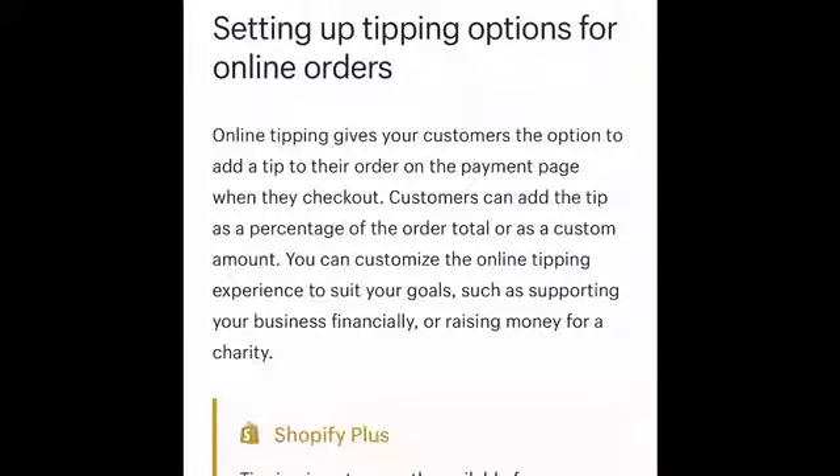Tipping options can work simultaneously with your gift card options. Some people were purchasing gift cards just to show support and not to actually redeem them for products or services. If that was the case, allowing tipping options would be another way for supporters to give back to your business.